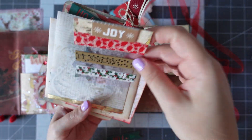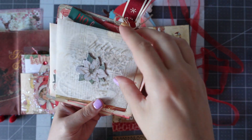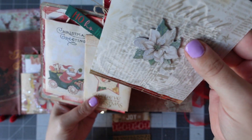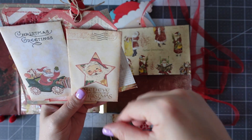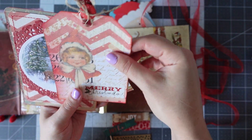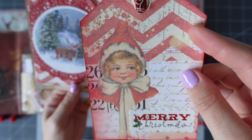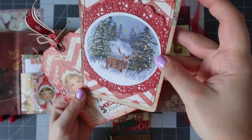Then some really gorgeous washi tapes. Another one of those vellum envelopes, and a couple more envelopes — I'll pop those underneath. We've got a beautiful tag with that really gorgeous girl image.